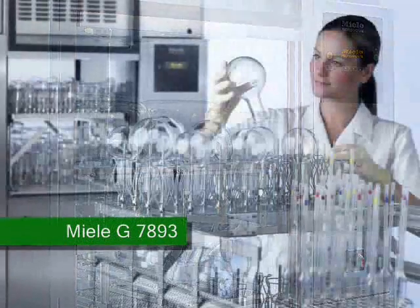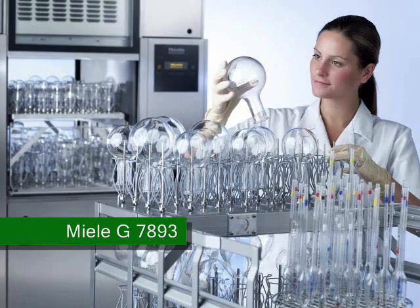Miele's G7893 is a 60cm wide washer disinfector for the laboratory where space is at a premium.